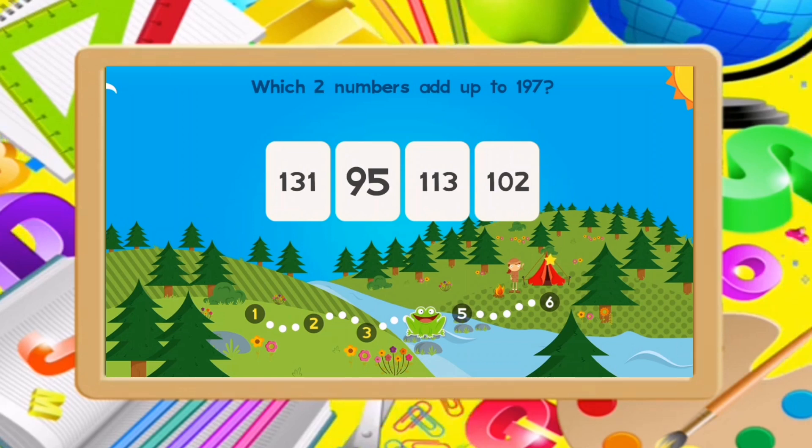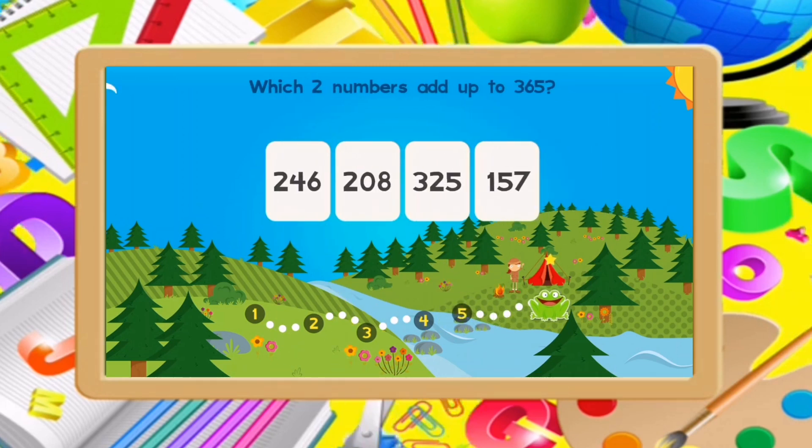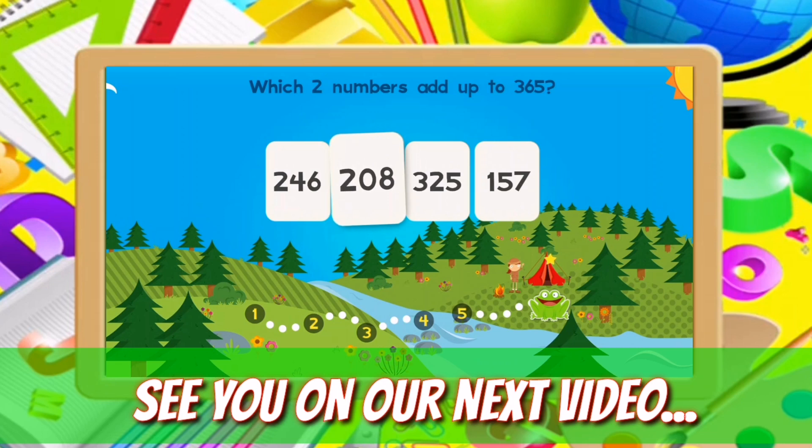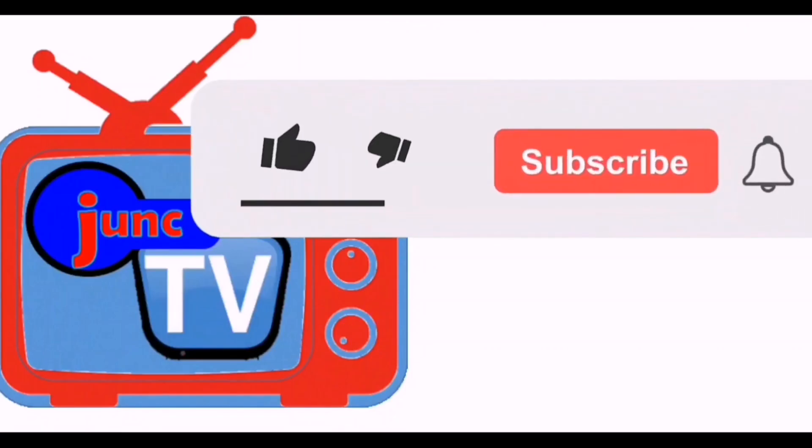Which two numbers add up to 197? 95, 102. Good job! Which two numbers add up to 532? 298, 200. Which two numbers add up to 365? 280, 157. Good job! Thank you.